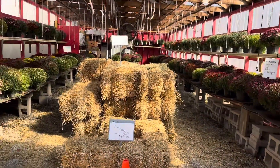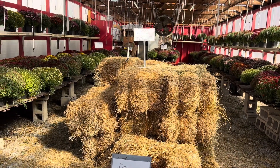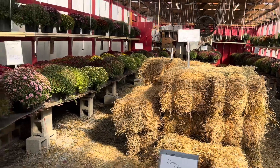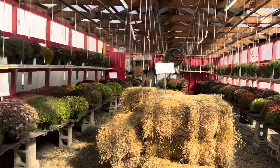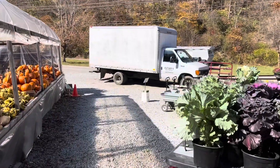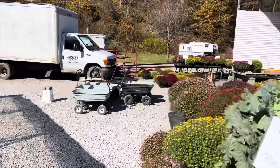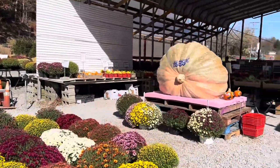They've got large bales of hay — I would come up here and get these to decorate my front yard. Look how many mums — beautiful, and perfect time of year to plant these; they'll come back year after year. Let's see what else they have — this is typically a fruit market in the summer.